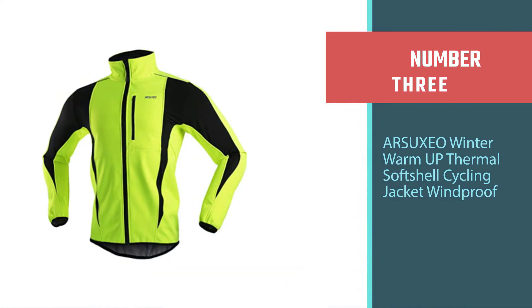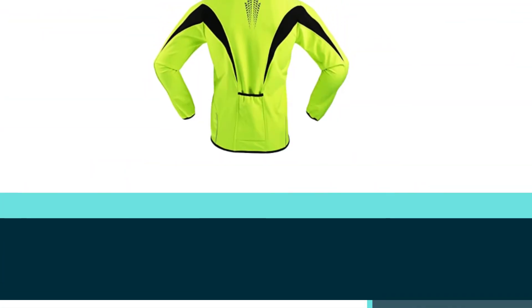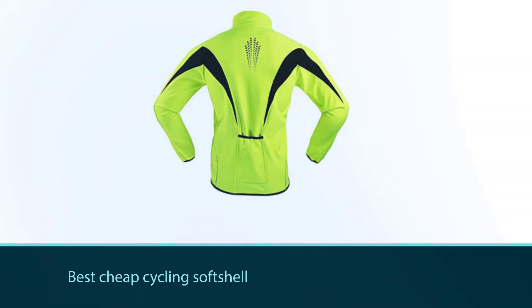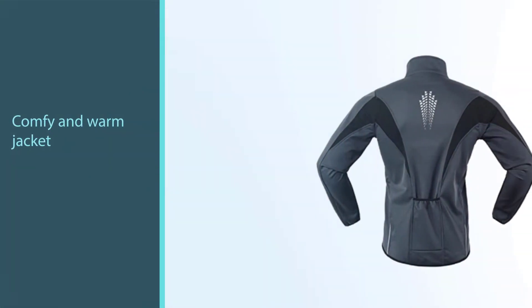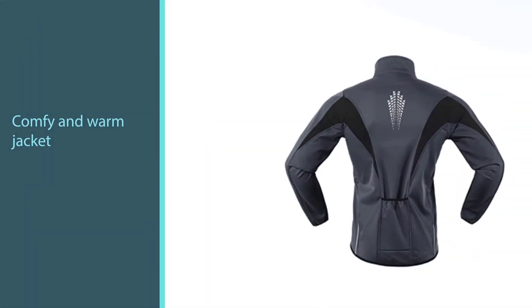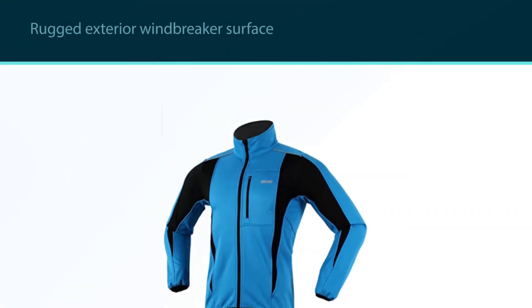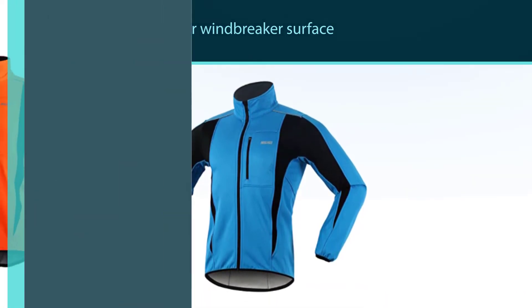Number three: the Asuxio Winter Warm-Up Thermal Softshell Cycling Jacket, Windproof. The Eruxio is our pick for the best cheap cycling softshell. For just under $35, here's a comfortable and warm jacket that would probably make most people happy. The multi-layered fabric consists of a rugged exterior windbreaker surface that beads up moisture, a second layer of a waterproof breathable membrane film, and a third layer of fleece.